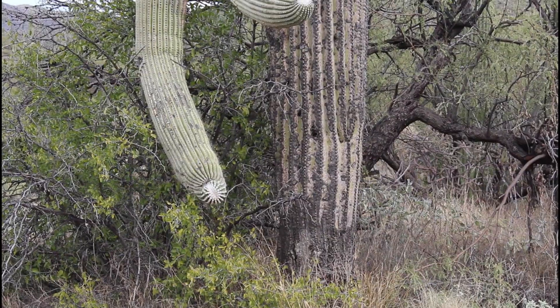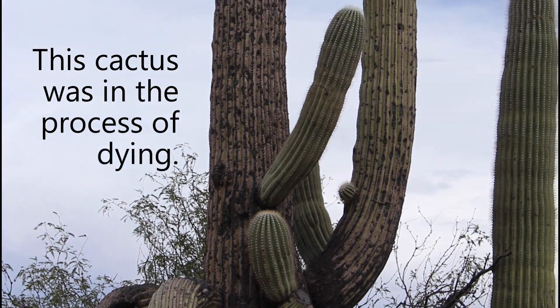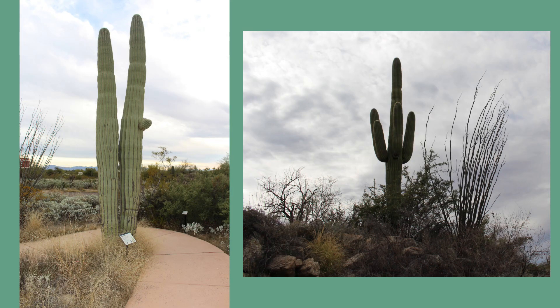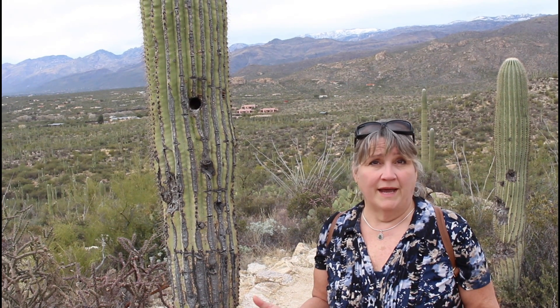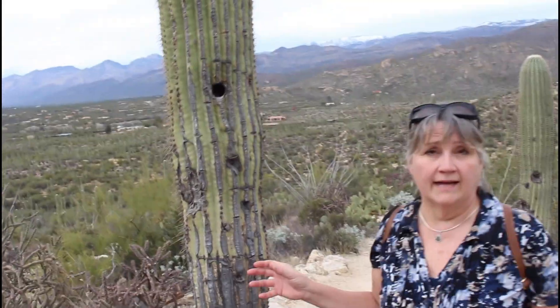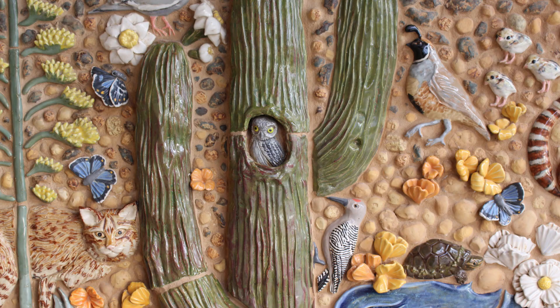Very few live more than 200 years. Here is a large saguaro — you can see that it's a little bit in rough shape, kind of decaying, but it is very tall. They are interesting to see, as each has its own unique look. This saguaro cactus was planted in 1916 from a tiny black seed and transplanted here to mark the 50th anniversary of the national park. In 2016, both the cactus and the park service celebrated a 100-year birthday. In the desert, a lot of the woodpeckers come and they start pecking holes to get the insects and the moisture inside of a cactus. But then after they're done, a lot of times the owls and other types of birds will use those holes as nests for their young.